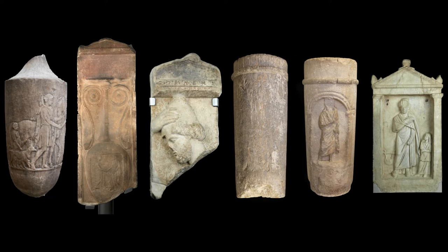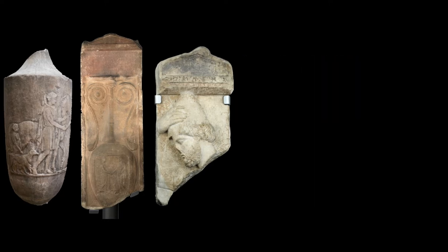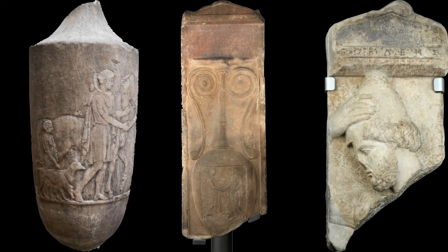Private Athenian funerary commemoration between the later 5th century BC and the Roman period falls into three stylistic phases. The first, from around 430 to 310 BC, is characterised by figurative sculpture, which typically depicts the deceased, alone or in the presence of others — usually family members — with inscribed names and occasionally verse epigrams.